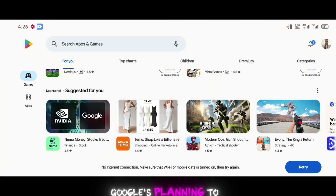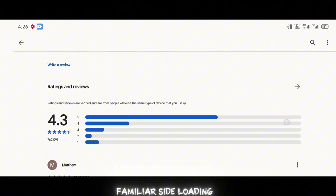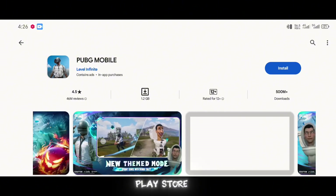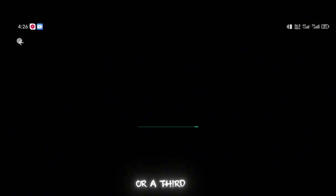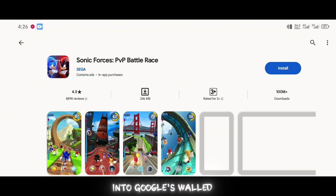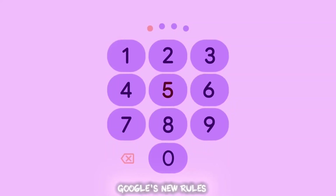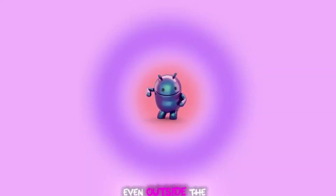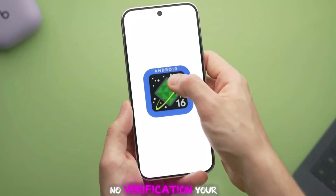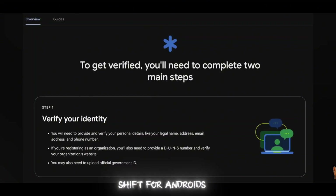Here's the scoop. Google's planning to restrict sideloading apps starting late 2026. If you're not familiar, sideloading is when you grab an APK — basically an app file — from somewhere other than the Play Store, like a website or a third-party store, and install it on your phone. It's one of Android's superpowers. You're not locked into Google's walled garden like some other platforms, like iOS. But Google's new rules say that any developer pushing apps, even outside the Play Store, has to verify their identity with Google. No verification? Your phone's gonna block that app from installing. That's a huge shift for Android's open vibe.